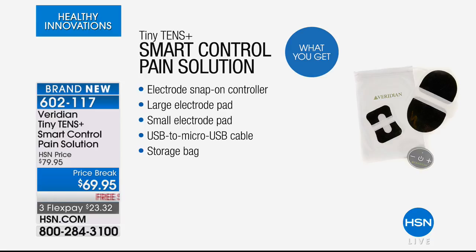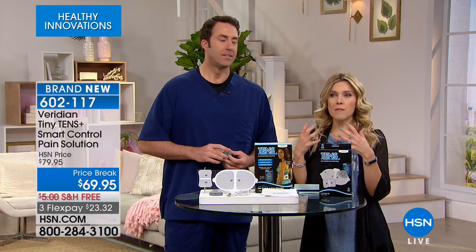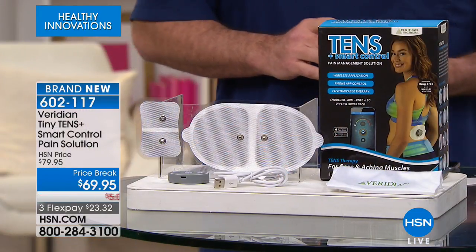A TENS unit can give you that temporary relief that you need anytime, anywhere. Here's what we're going to send you: a small electrode snap-on controller, a large electro pad and a small electro pad — each with up to 50 sessions. We'll send you a USB cord because it's completely rechargeable, and a storage bag to keep everything. Special launch — because this is brand new, it is less than $70, free shipping and handling, and on three flexible payments. That three flex pay is for today and today only — $23.32 to bring it home. Matthew Peters, a registered nurse, is with us.